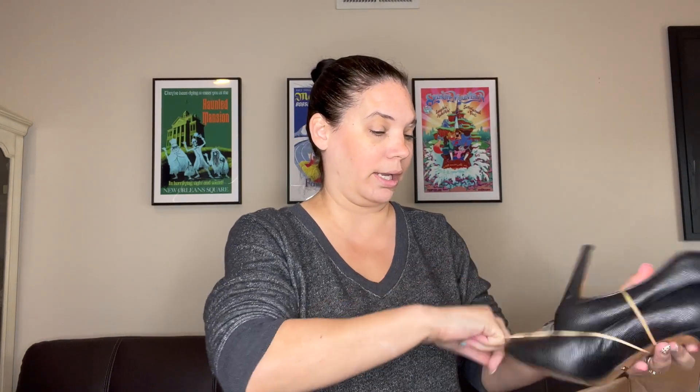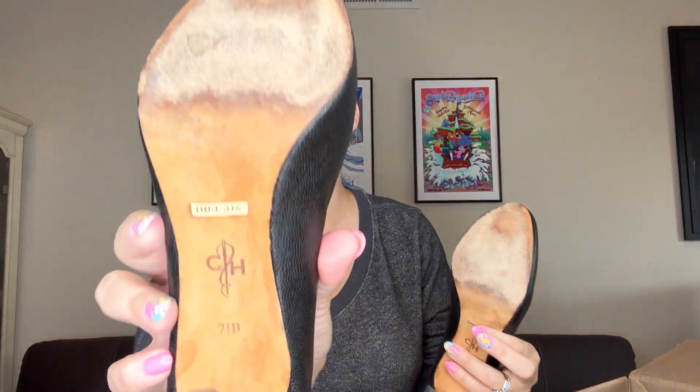So this first one is a Nike. These are Cole Haan — really pretty, like pebbled leather. I really like that. They're size seven and a half B. You can see the Nike Air. There is some wear on the bottom, but there aren't any scratches on them. These are great, and I love selling Cole Haan, so I would definitely list those.